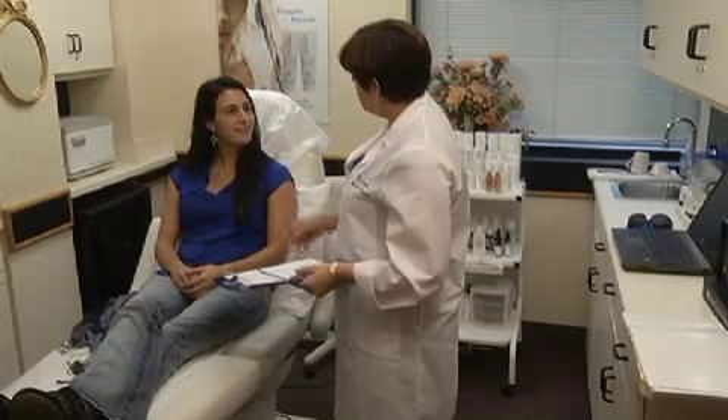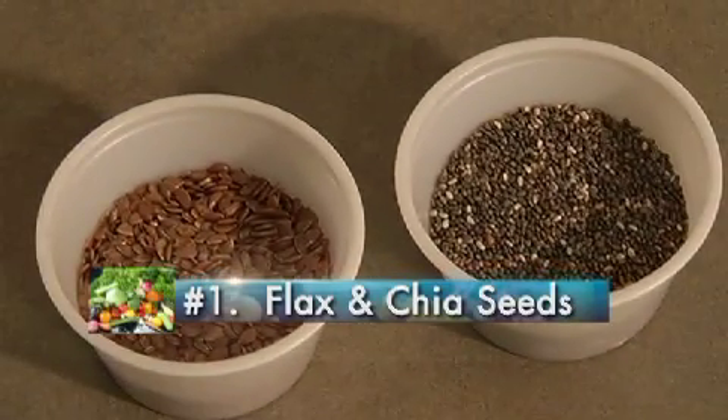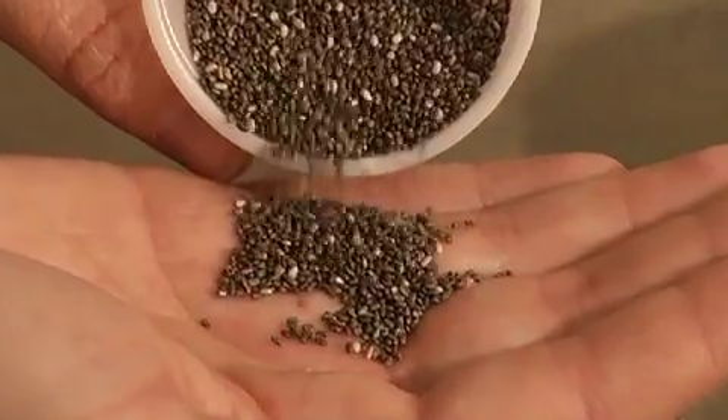It could be as simple as what you eat. Your skin is actually a very good reflection of what is going on internally. Dermatologist Joyce Ferris says if you want clearer skin, change your diet. Start with anti-inflammatory super seeds like flax and chia seeds. They are both very rich in omega-3 fatty acids. They also help skin retain moisture.